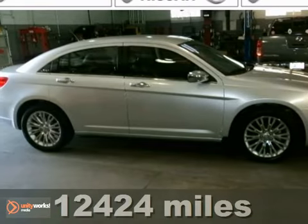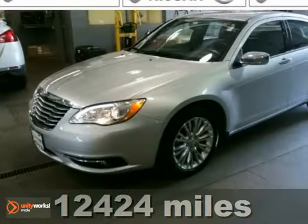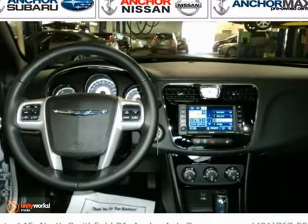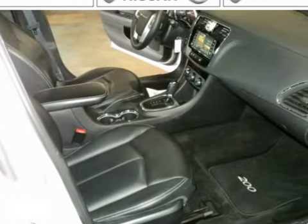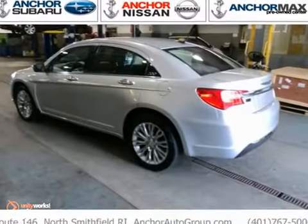This fully loaded 2011 Chrysler 200 is one great little car. It'll give you plenty of gold, but it won't kill your billfold. You could be the proud second owner of this terrific vehicle. It appears to have lived in a smoke-free environment and there appears to be no damage beyond normal wear and tear.